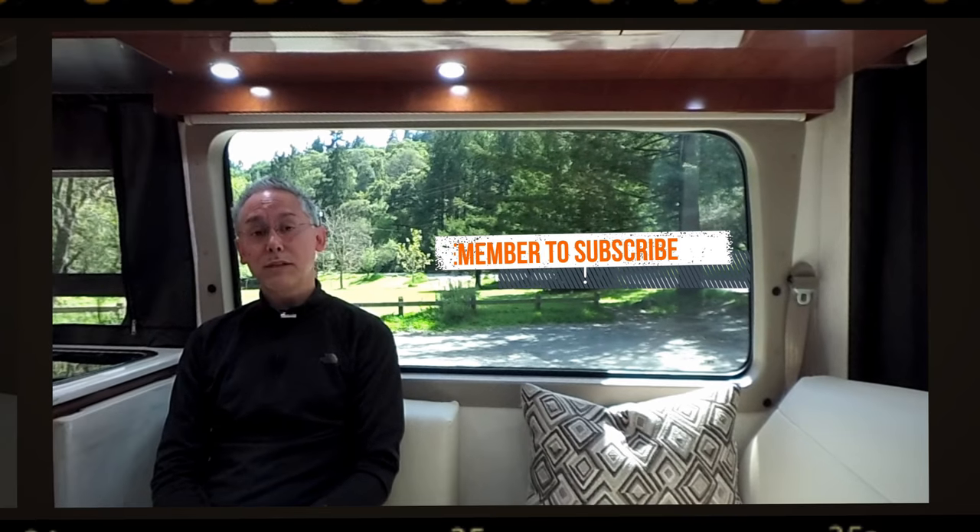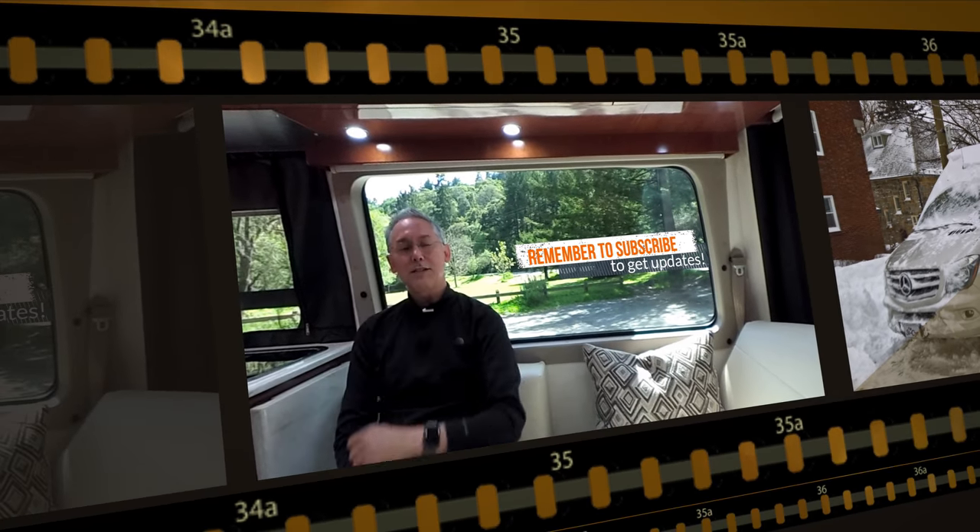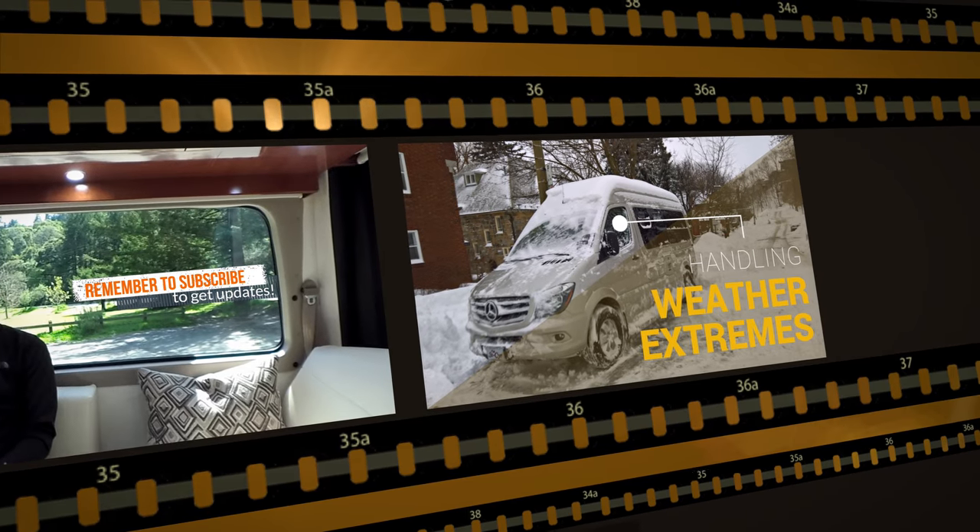If you haven't done so already, I ask you to please consider subscribing. It's super easy — just click the subscribe button and it'll help me continue to make great videos.